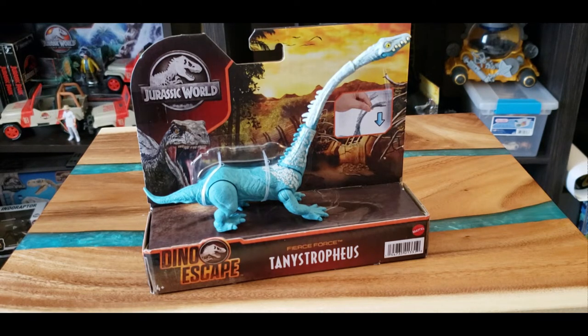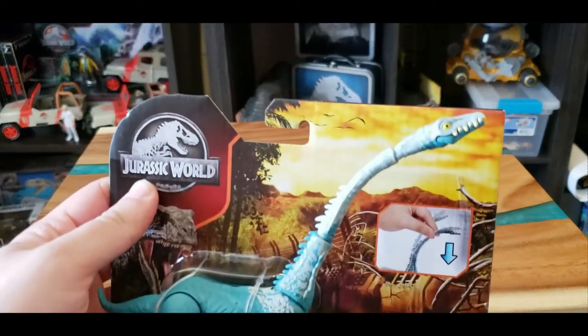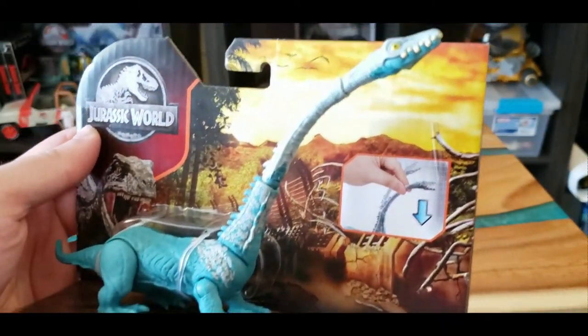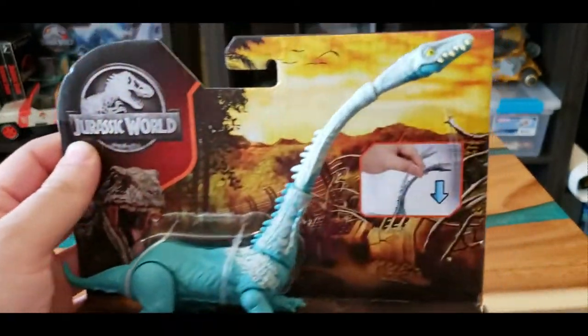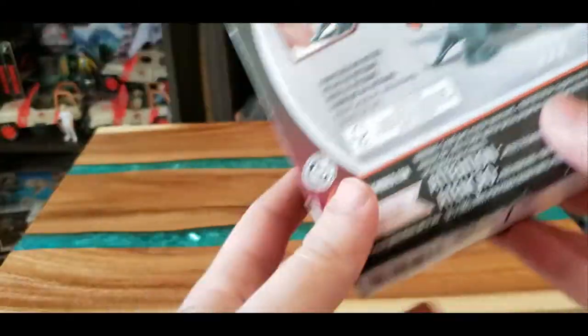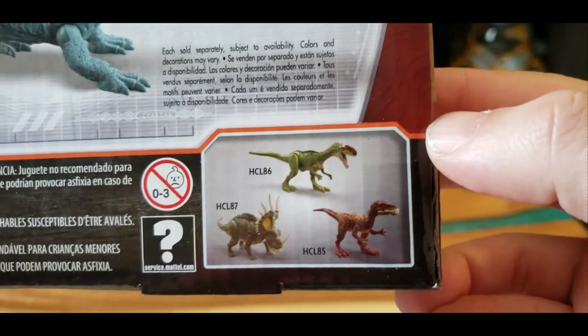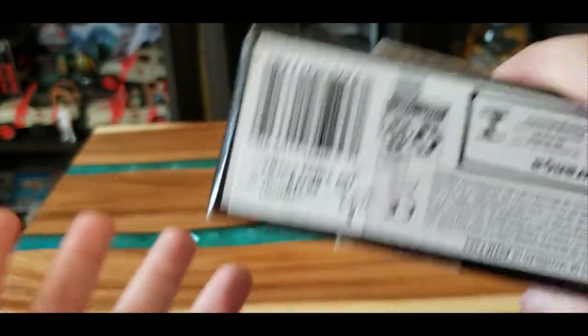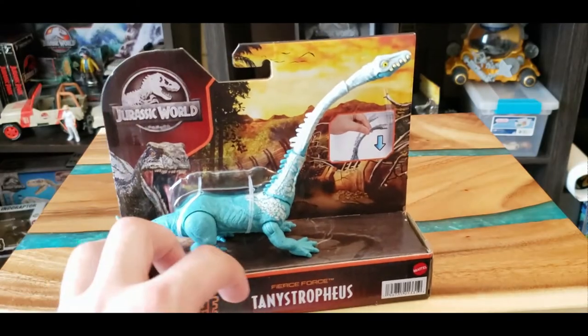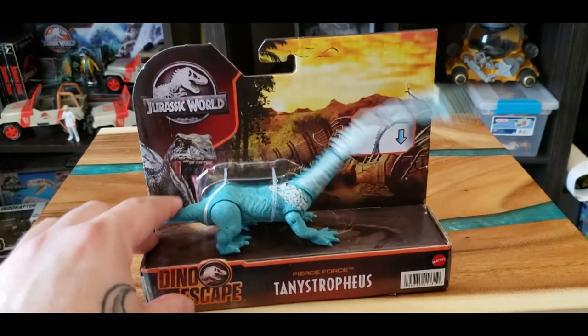I was debating the whole drive home from the store whether to open the Tanistrophus, but you know what, I'm going to open it to show you guys what he does. You can see the packaging first - it's the Fierce Force Tanistrophus from the Dino Escape line. I like the blue, he looks really cool. The head kind of looks like an Afrovenator a little bit, just the way the teeth are - a little jagged, crocodile-type teeth. The action feature is shown on the back, and there's also a Monolophosaurus shown there that I was thinking about snagging. They had it for $11.99, which is cheaper than I expected.